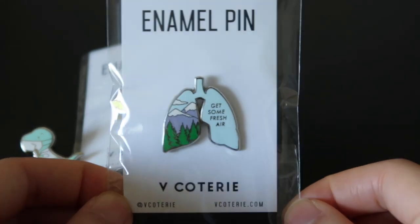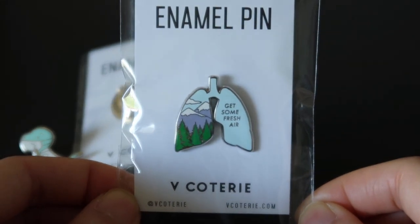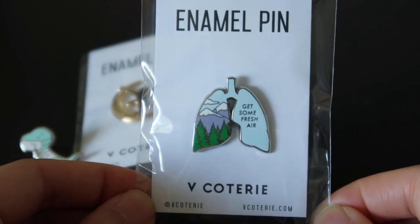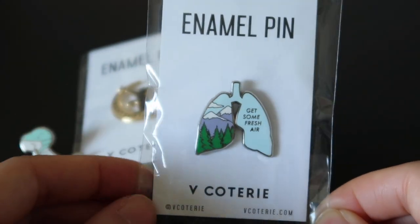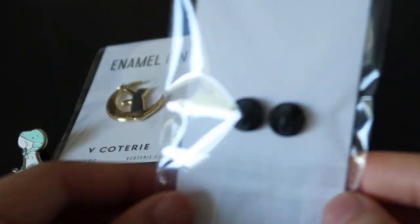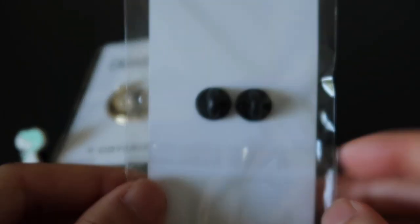The first one is this — it's just a pair of lungs and it says 'get some fresh air' with cool landscaping in the back, and that's the back.